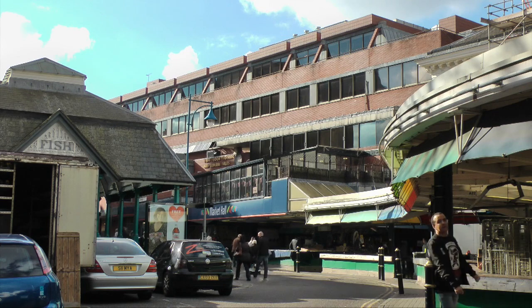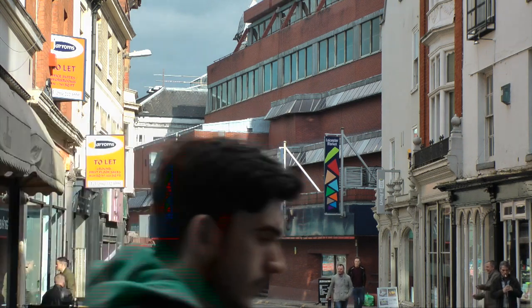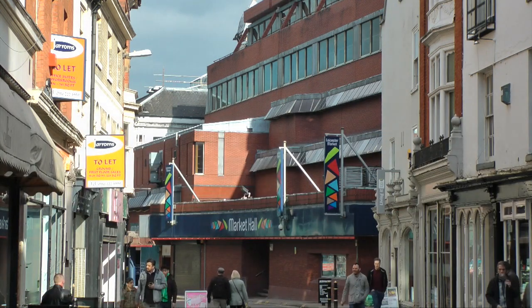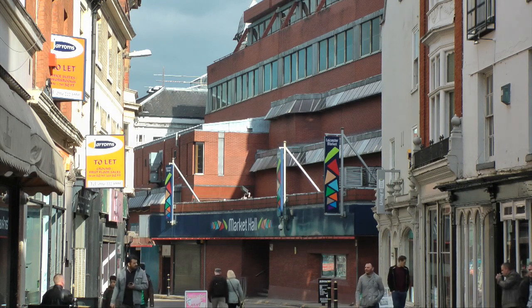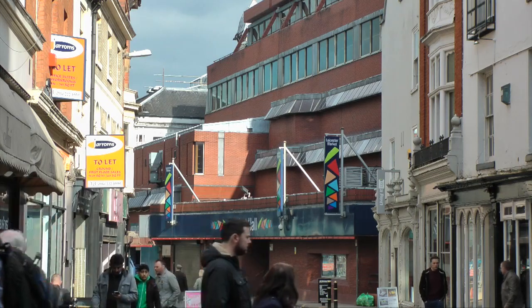Externally, the materials used were red Accrington brick and matching red ceramic tiles, with some areas of exposed concrete. Red tiles and Accrington red brick were popular in the 1970s and fitted in with the red brick character of Leicester, although the red colour doesn't really look a lot like local brick.